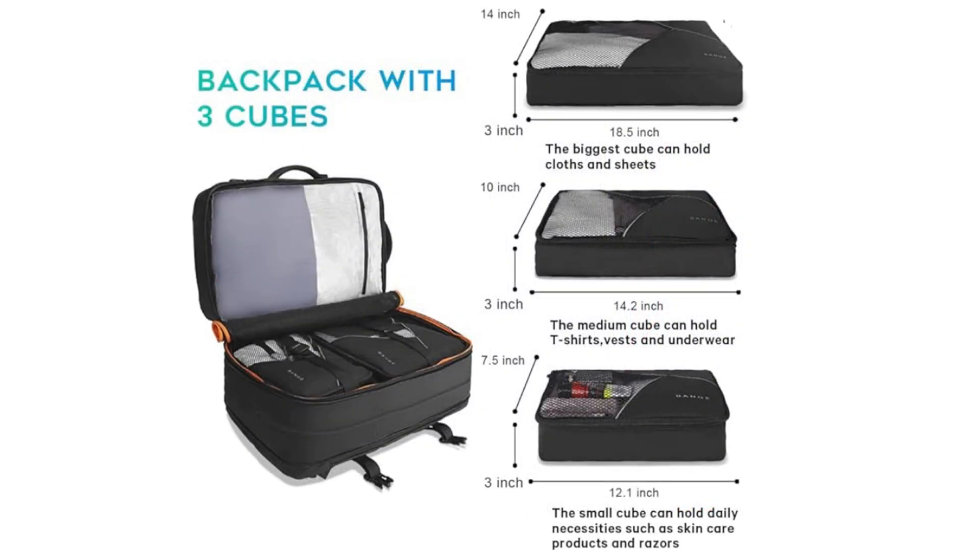This backpack includes three packing cubes for efficient organization. The largest cube is ideal for storing clothes, while the medium-sized one is perfect for t-shirts, underwear, and vests. The smallest cube is designed to hold daily essentials like skincare products and razors.